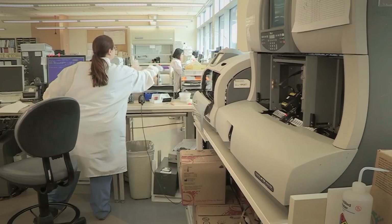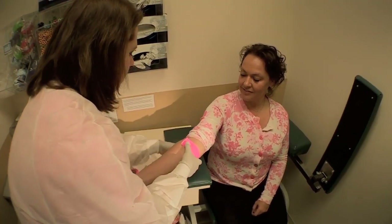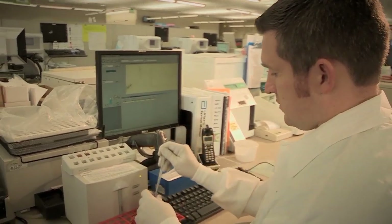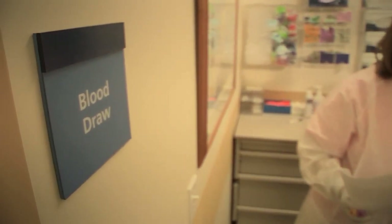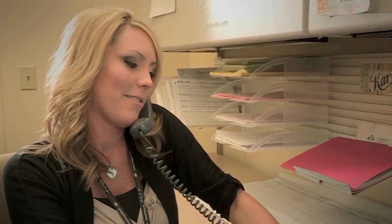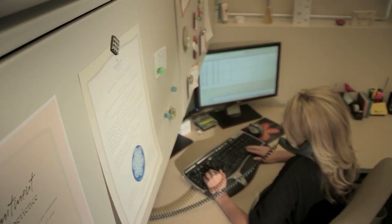Front-end entry level is phlebotomist or specimen processing. Students that I've trained are now nurses or doctors. This was just their entry level — this is where they wanted to get into healthcare. I began in the Intermountain Phlebotomy Program, then I worked as a phlebotomist at several hospitals, and then I moved into the coding department here, and I've gone from team lead to coordinator to supervisor.